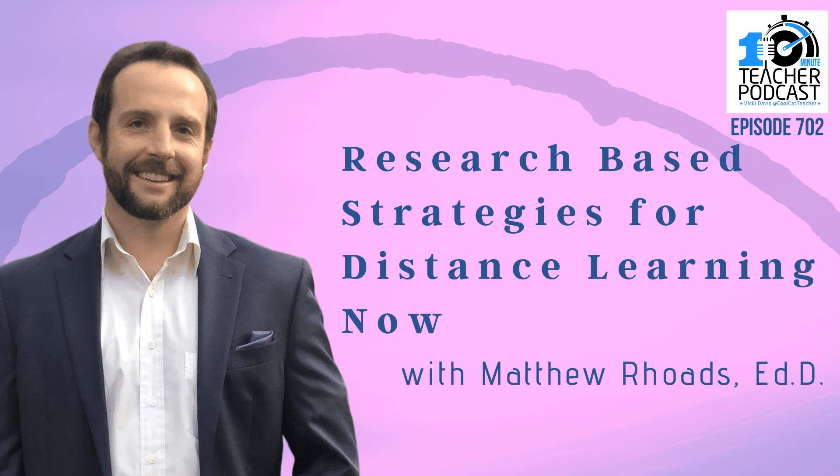If you're teaching at a distance, and many of us are, you'll want to listen to what Vicki's guest, Dr. Matthew Rhodes, has to offer. Matthew is coaching teachers to improve teacher-student engagement with very specific strategies. In addition to being an educational specialist and public lecturer, he's the author of Navigating the Toggle Term: Preparing Secondary Educators for Navigating Fall 2020 and Beyond.